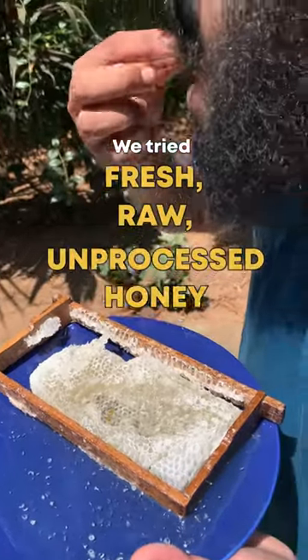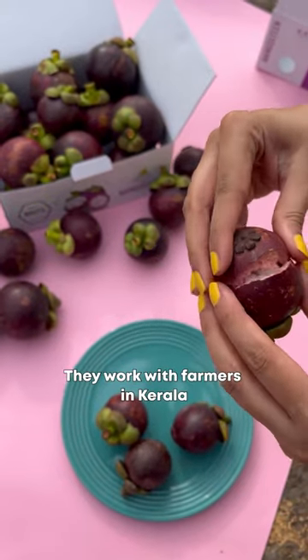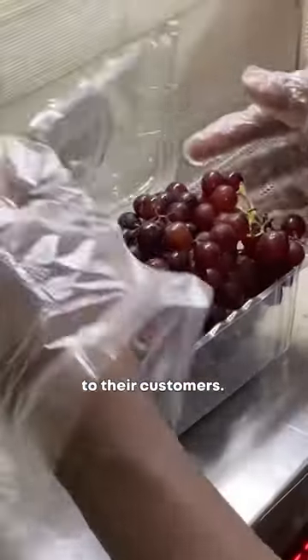We tried fresh, raw, unprocessed honey for the first time ever. Back to Roots is the brand — locally harvested exotic fruits and honey from farmers, under a brand called Back to Roots.